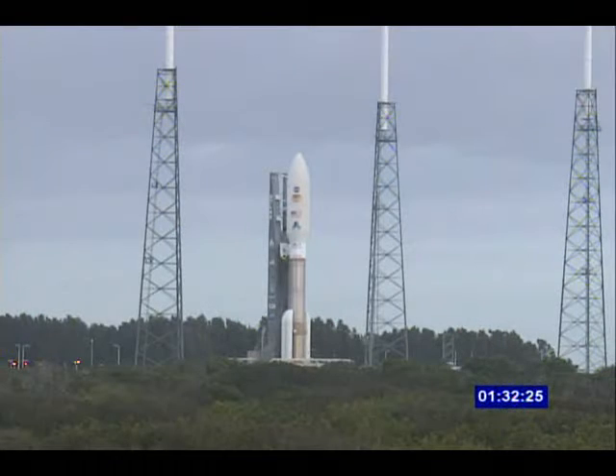Thank you for having me over, George. And we're at T-1 hour, 32 minutes, 25 seconds and counting. This is Atlas Launch Control.